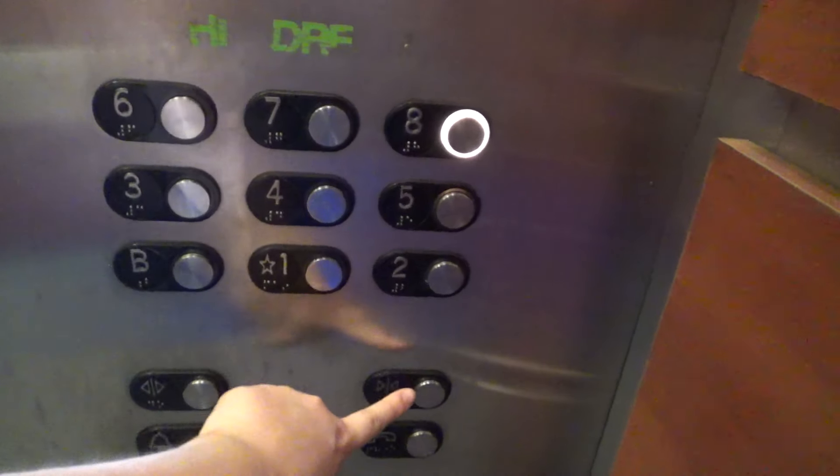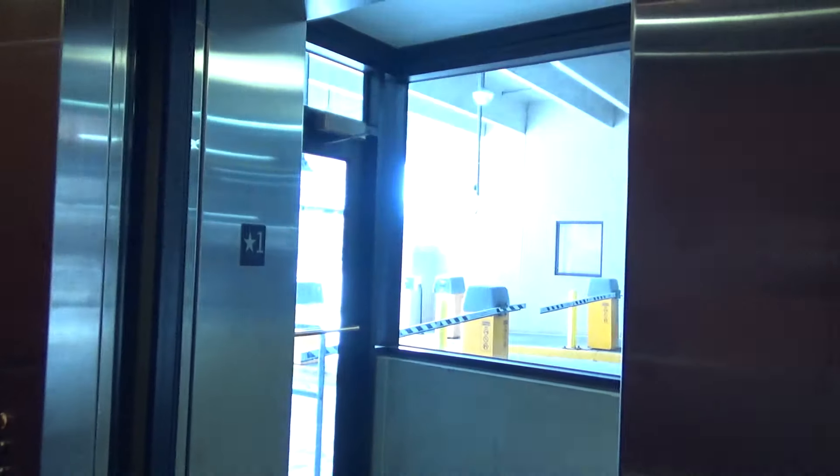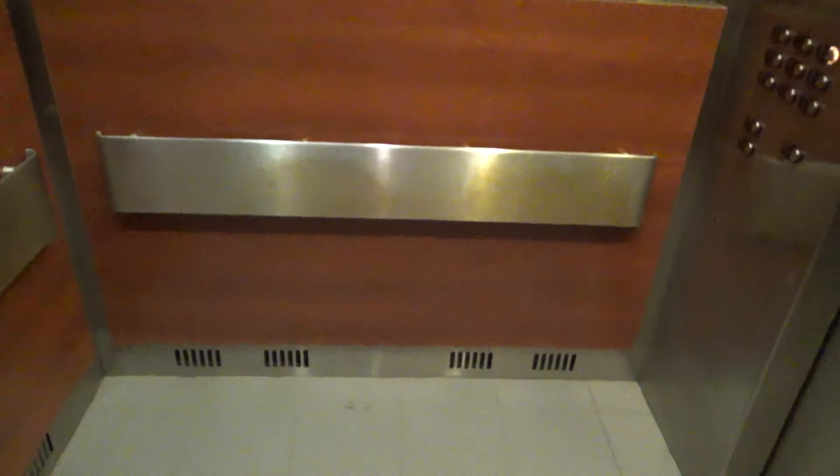We're going to take one more ride up to 8. Now we've got our cab view — exactly like the ones in the Capitol View office building. This one's just a little bit bigger, but same fixtures, same cab. We are at 8.